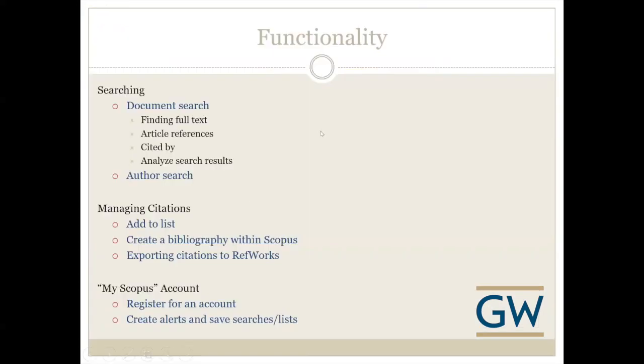Here are some of the things we're going to talk about during our session. We're going to do some sample searches and spend most of our time on doing a document search — finding articles whether you have a title and need the full text, or doing a topic search and looking at references and cited-by information. We'll also look at analyzing search results, managing citations, creating a bibliography, exporting to RefWorks, and using a My Scopus account to save searches or create alerts.